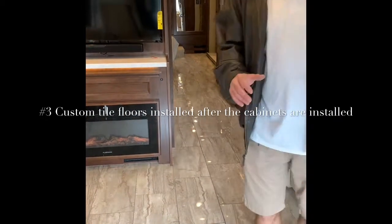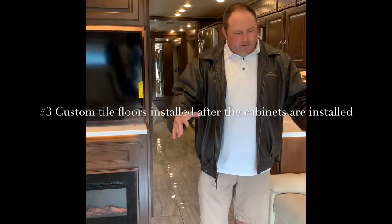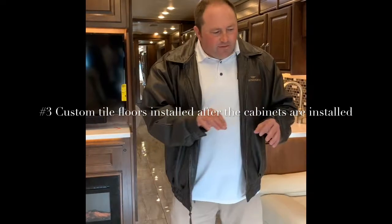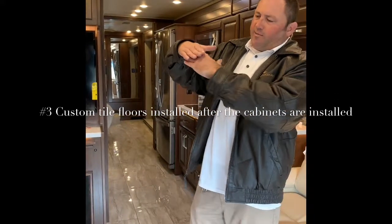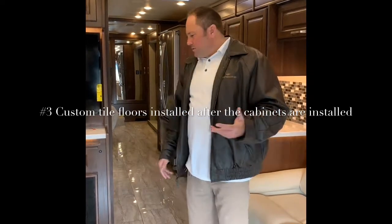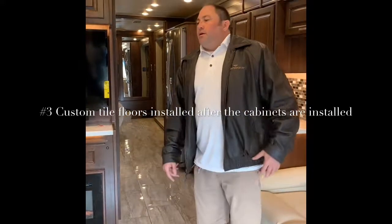These floors are built like a custom house. Most manufacturers will lay the floor and then set all their cabinets and everything on top of it — they build the floor first. Well, Integra puts all their cabinets in first, and then tiles around them. Basically, you don't have a squeak over time of a cabinet rubbing against the floor that you're never going to find. That's not going to happen with an Integra. You have custom floors that are put in after the cabinets — no squeaks in that respect.